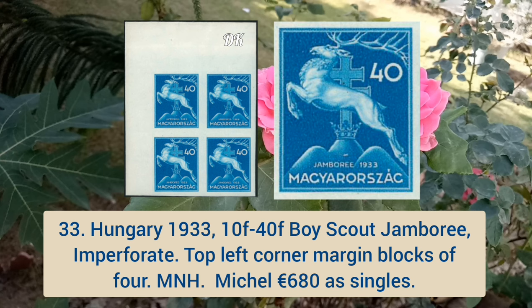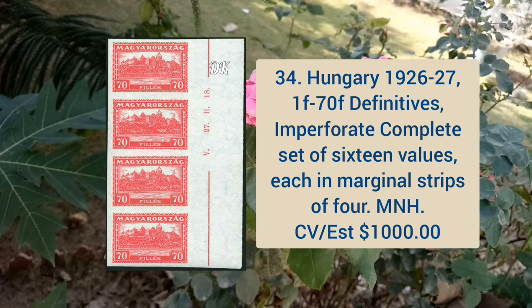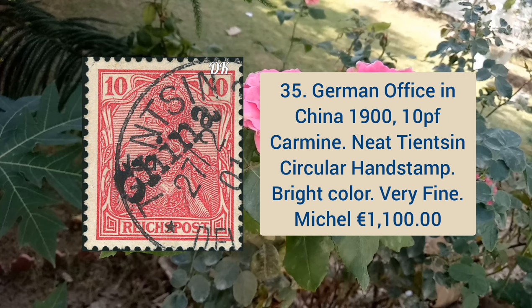Hungary 1933 10f to 40f Boy Scout Jamboree, imperforate top left corner margin blocks of four, mint never hinged. Hungary 1926–27 1f to 70f definitives, imperforate complete set of 16 values each in marginal strip of four. Next is German office in China 1900 10p carmine, neat dancing circular hand stamp, bright color and very fine appearance.